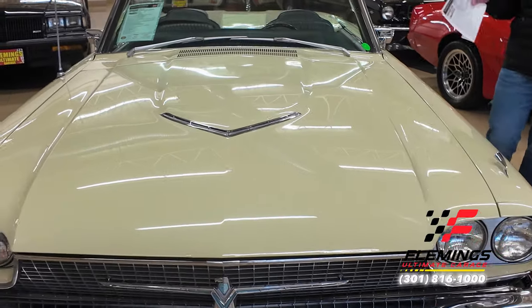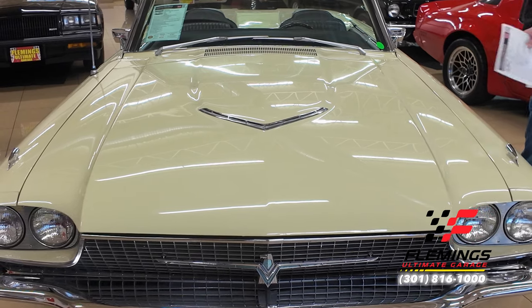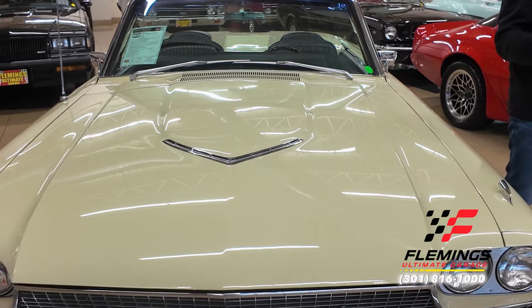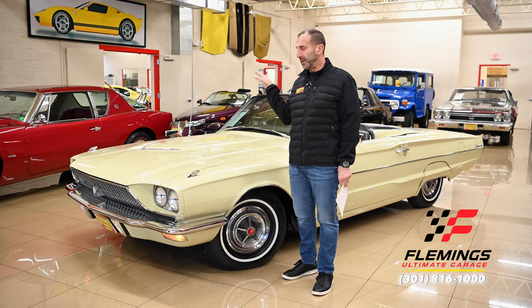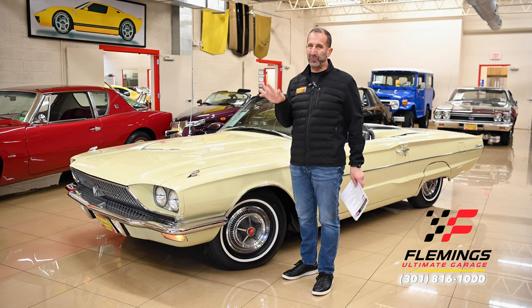The way it rolled off the showroom floor in this color combination with black leather — and the tono cover, the sport roadster cover back there was added. That comes off and this car becomes a four-passenger with a console down the middle. It's just a cool car inside, so we left the roadster cover on there just so you could see it.